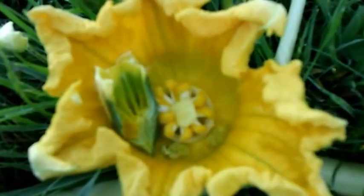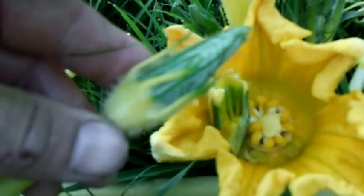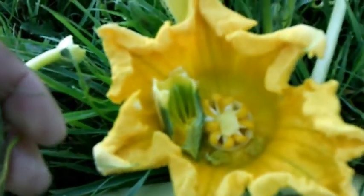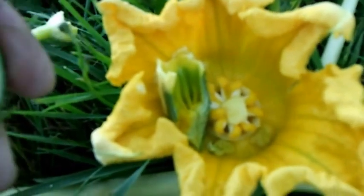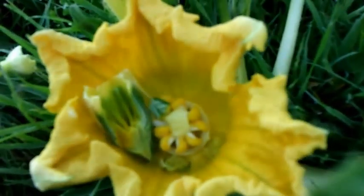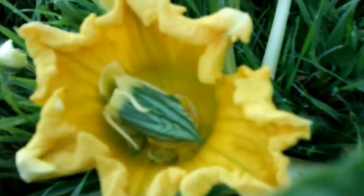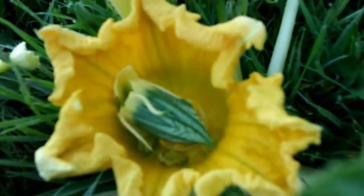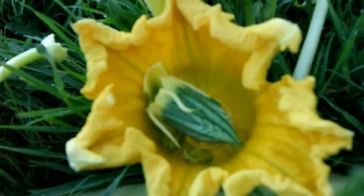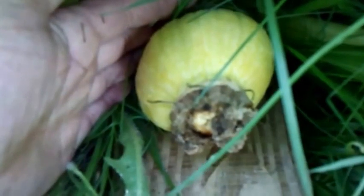I've been hand pollinating these bad boys. Even though the males aren't ready yet, what I've been doing is just cracking these open — I've already pollinated this one — and just been rubbing that blossom really, really good, and it seems to be holding. I've never had to hand pollinate squash or anything like this, and this is my first pumpkin, so if anybody's got any good tips about pollinating pumpkins, drop a line in the comment section below.